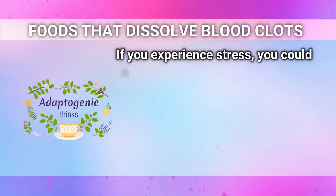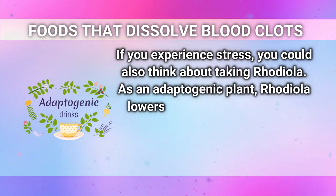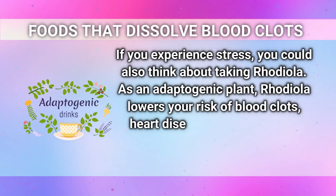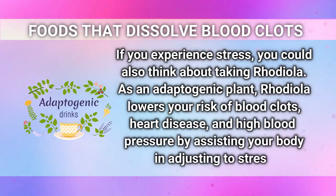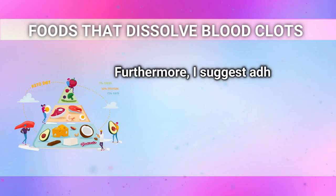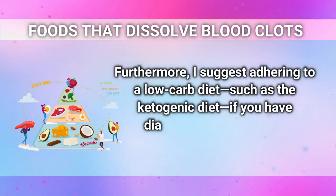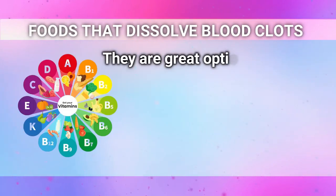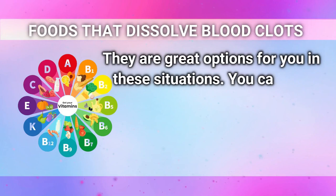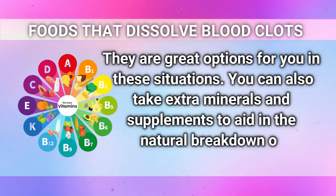If you experience stress, you could also think about taking rhodiola. As an adaptogenic plant, rhodiola lowers your risk of blood clots, heart disease, and high blood pressure by assisting your body in adjusting to stress. Furthermore, I suggest adhering to a low-carb diet, such as the ketogenic diet, if you have diabetes, are overweight, or have poor circulation. You can also take extra minerals and supplements to aid in the natural breakdown of blood clots.